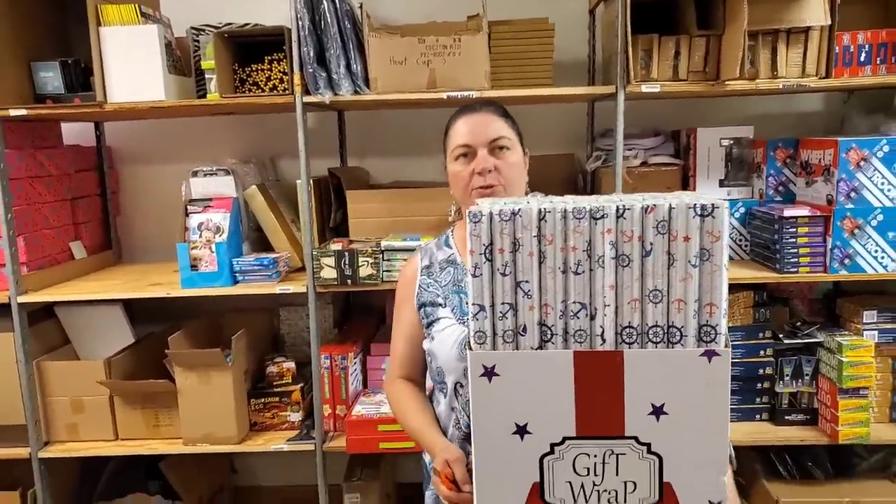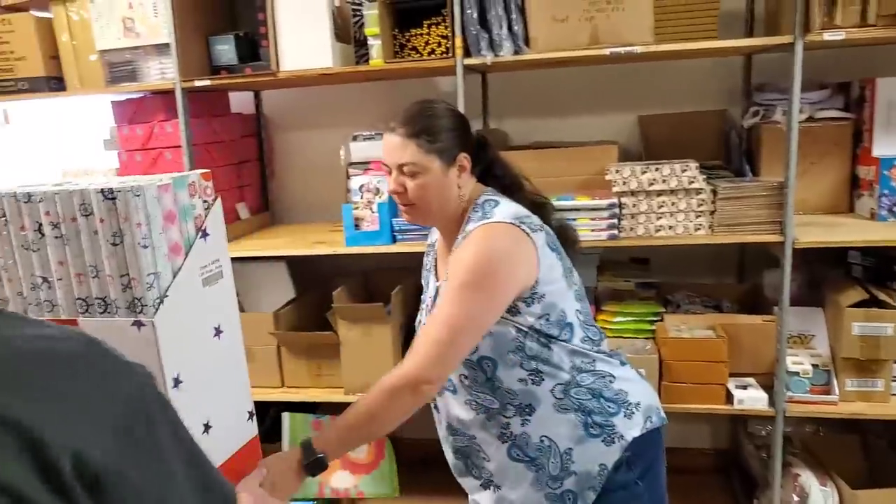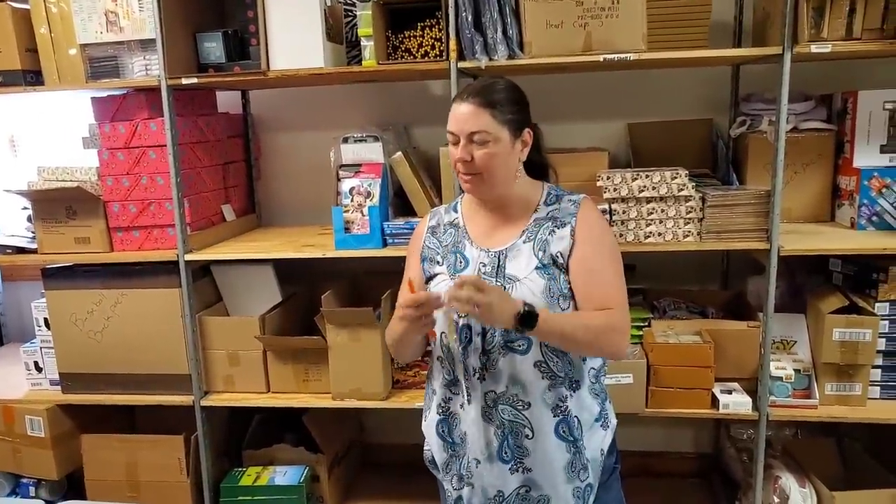We're probably just going to put this in the store. We've had lots of people come in looking for non-Christmas gift wrap.